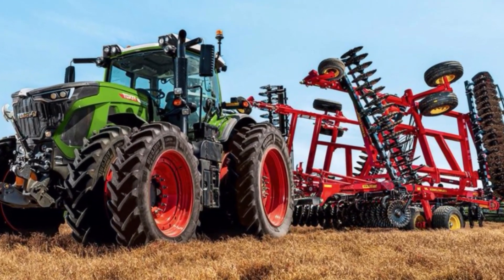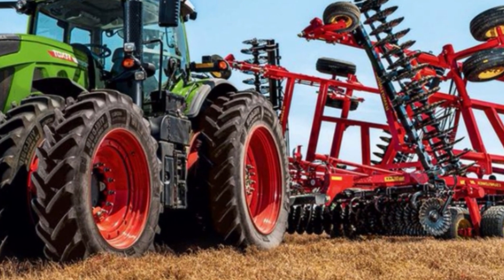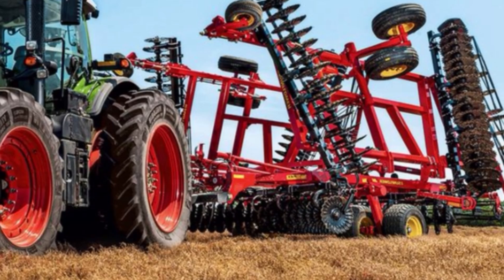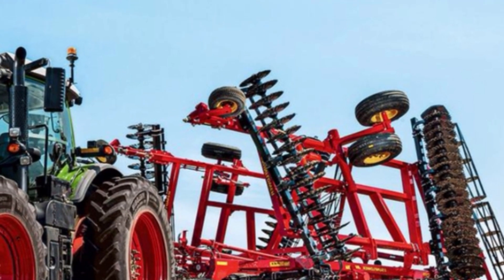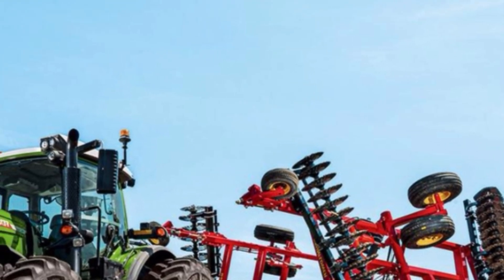The Vario drive transmission is fully stepless, enabling seamless speed adjustments from 0.02 to 60 kilometers per hour without clutch engagement. This means operators experience unmatched flexibility across a variety of terrains and tasks, especially when pulling heavy implements like the Lemken Vari Diamond.